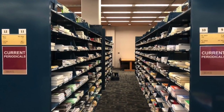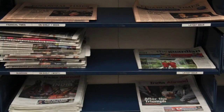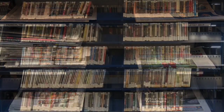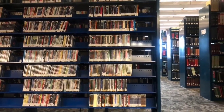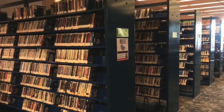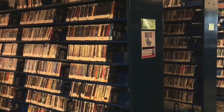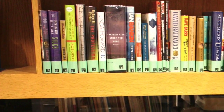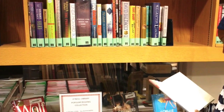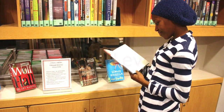We do still subscribe to print versions of some journals and newspapers, also available on O'Neill Level 3. The media collection includes subject-related and popular films on DVD and music in an array of genres on CD. The collection is open for browsing and materials may be checked out. The popular collection in the O'Neill lobby includes contemporary fiction, nonfiction, and film intended for leisure reading and viewing.